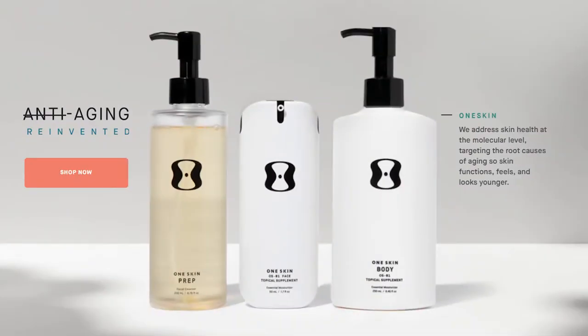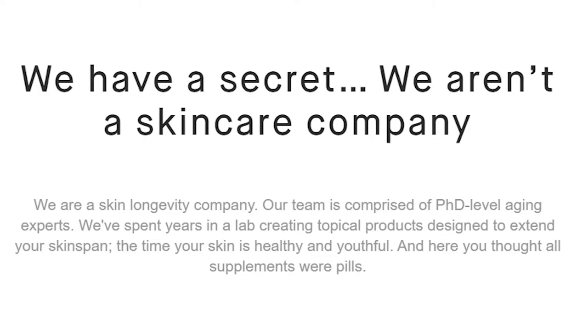First let's have a look at the brand identity by looking at the website, and after that we're gonna have a more in-depth look at the science. If you go to the oneskin.co website, it says 'Anti-aging reinvented — we address skin health at the molecular level, targeting the root causes of aging so skin functions, fuses, and looks younger.' It then says: 'We have a secret — we aren't a skincare company, we are a skin longevity company. Our team is comprised of PhD-level aging experts.'